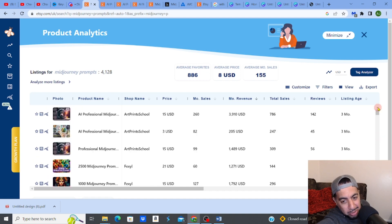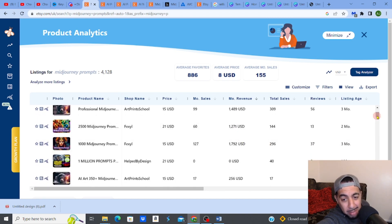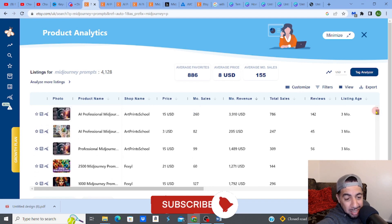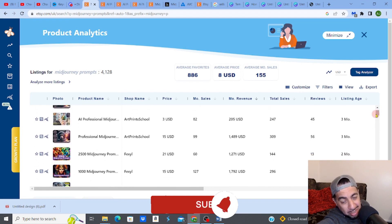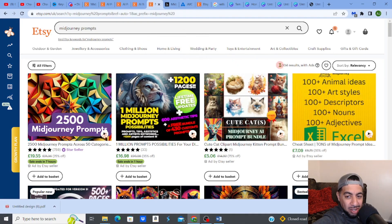The best listing is selling $786 worth, but others are making $1,400, $1,200, and $1,800. There are currently 5,000 results for MidJourney prompts on Etsy, which is a really good number — it means you can create something, list it, and actually rank on Etsy.